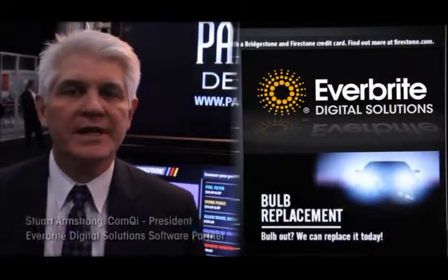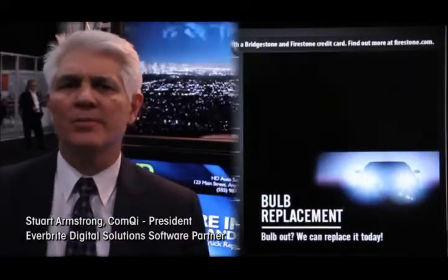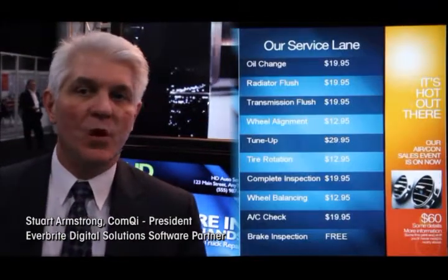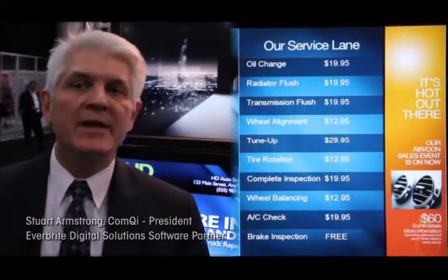In today's retail environment, the retailer not only wants to engage the consumer, but they also want to inform the consumer. And in many ways, that information needs to be in the form of a price board or a menu board.